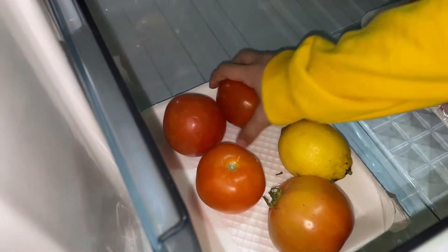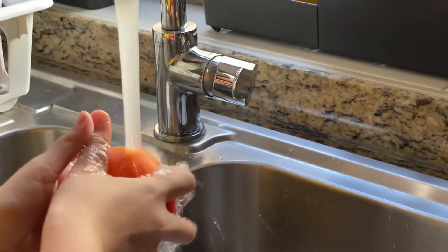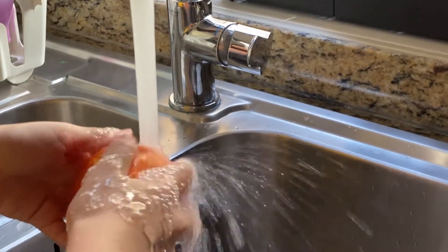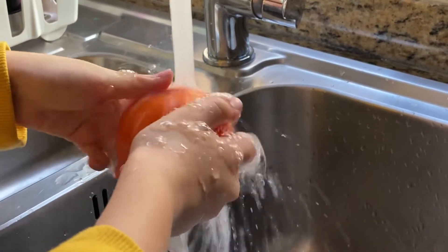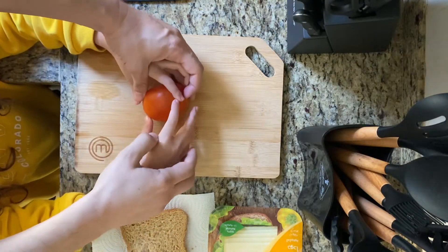Now I'm going to get the tomato — the fruit. Now I'm going to cut the fruit, but my dad is going to help me.